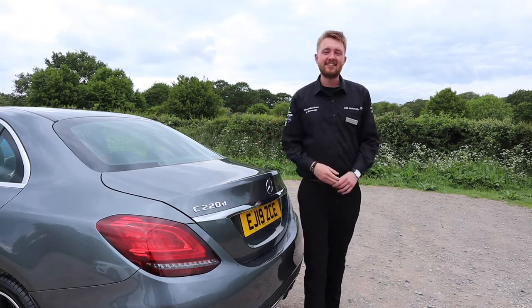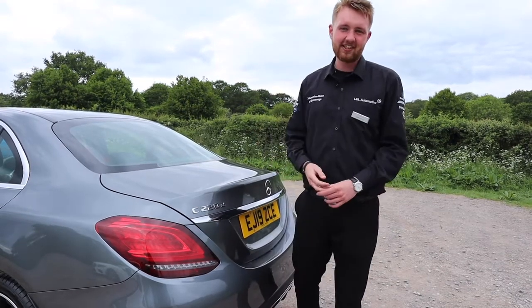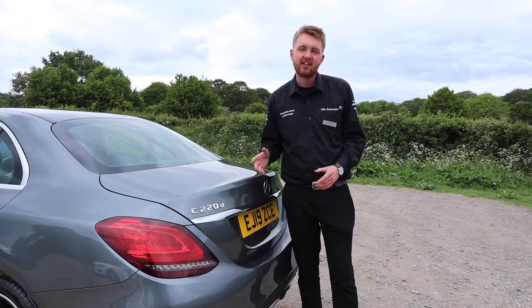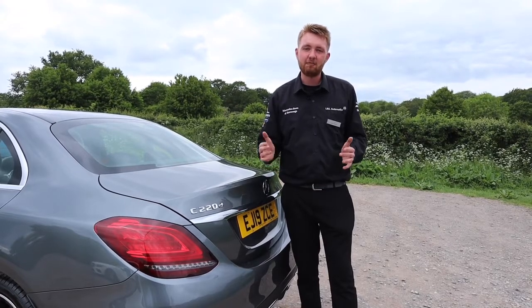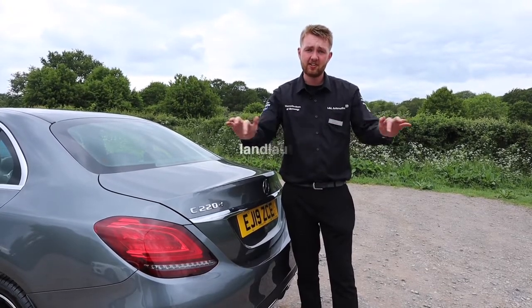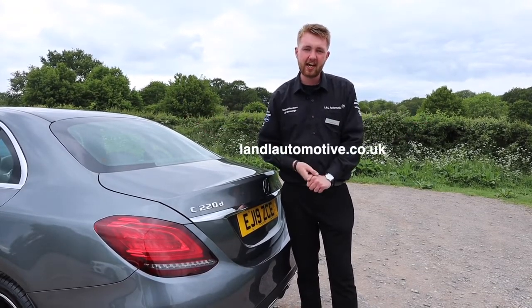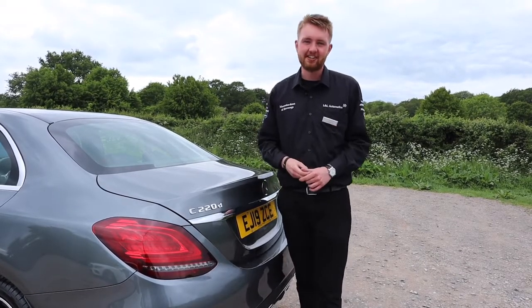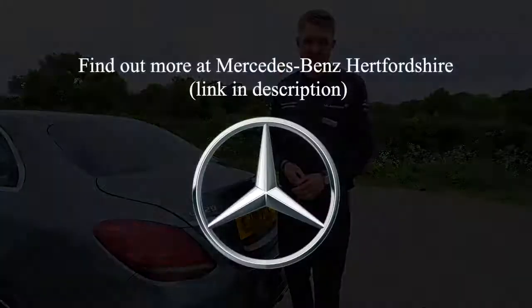I've been Ken. This has been the C220D AMG Line Saloon. If you want to see some of the special offers we've got on this car and other C-Classes, check out the Mercedes-Benz Hertfordshire website. There you can also check out offers on the other fantastic cars in our model line-up. Thank you very much for watching.